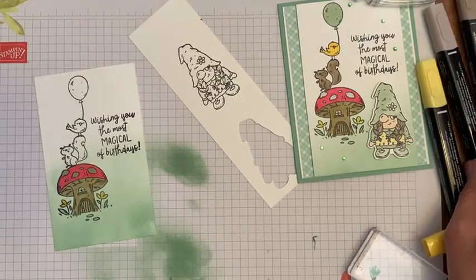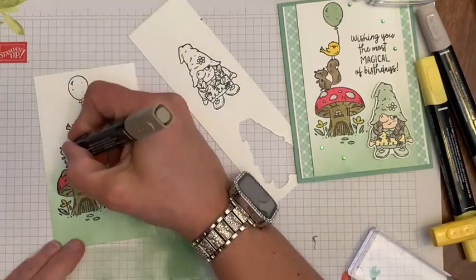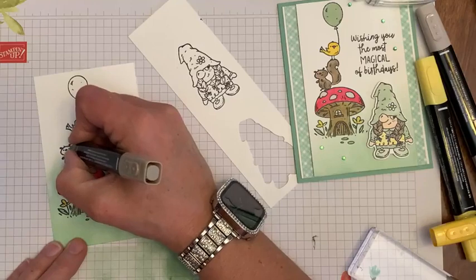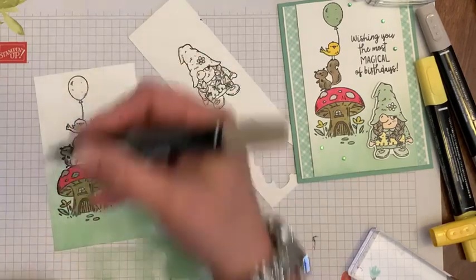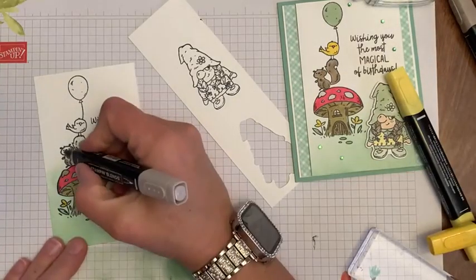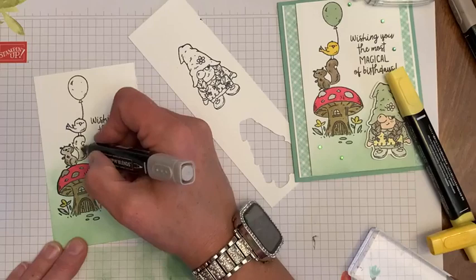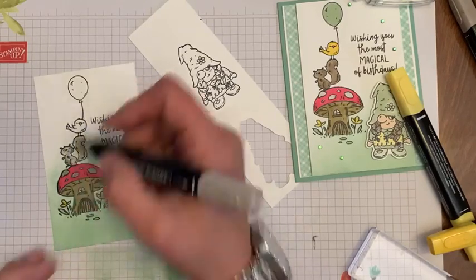Little squirrel, what color are you going to be? A crumb cake-y color. I do love these blender pens — I've loved them ever since they came out. If you haven't tried them before, they're amazing. They blend so nicely and color so nicely. I love them.